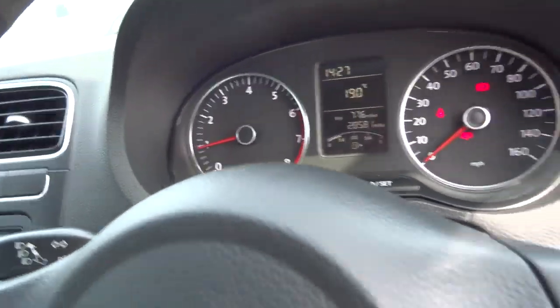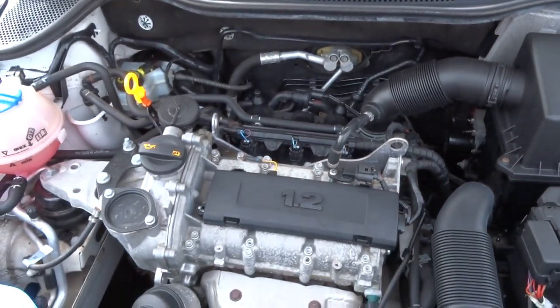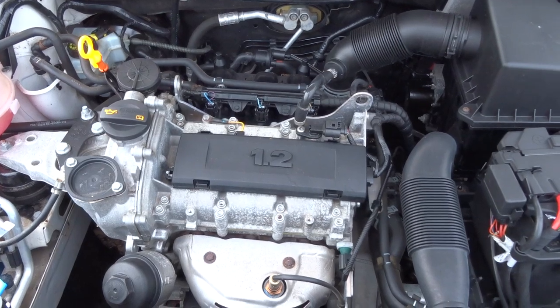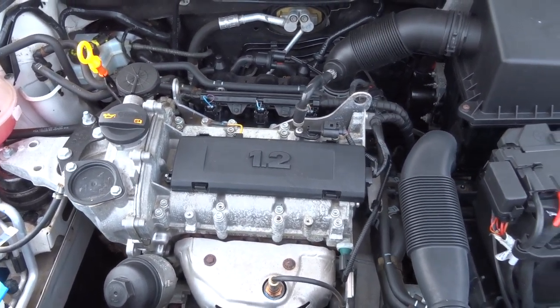I'll just open the bonnet. Let's climb out and have a look under there. There's the engine compartment, nice and clean. Been well looked after. Got a great service just for this car.